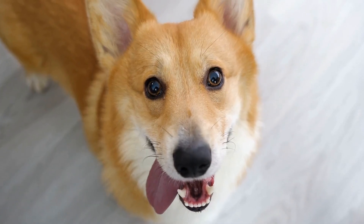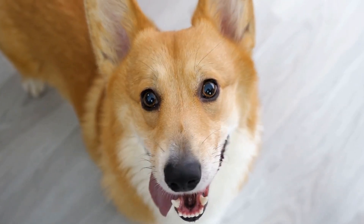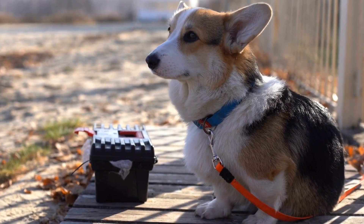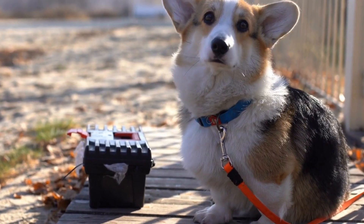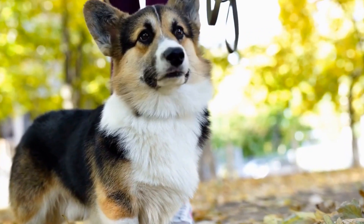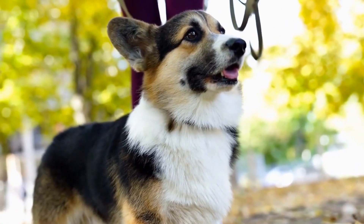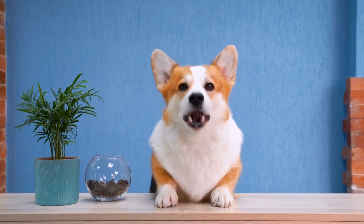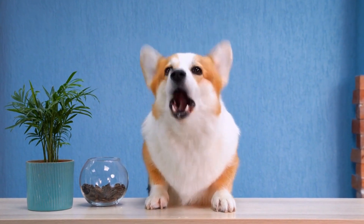On the other hand, the Sheltie boasts an impressive double coat. Their outer coat is long and silky, while their undercoat is dense and plush. Shelties come in various coat colors and patterns, including sable, black, and blue merle. Their thick coat requires regular brushing to prevent matting and keep it looking its best.